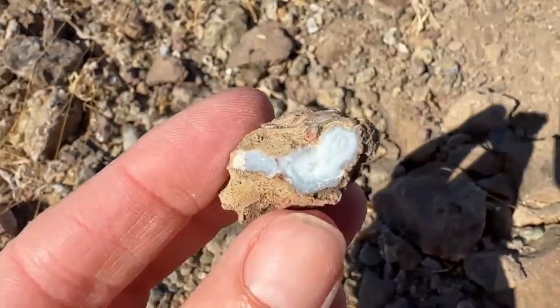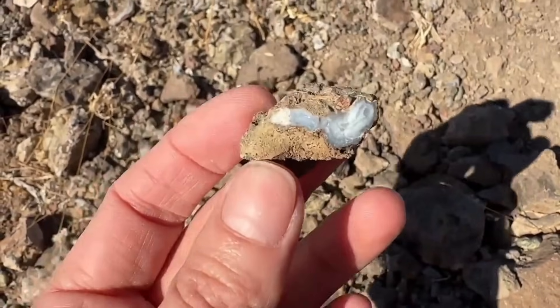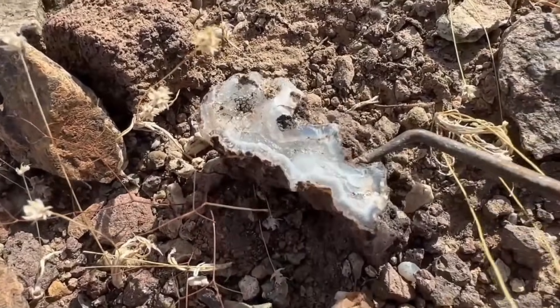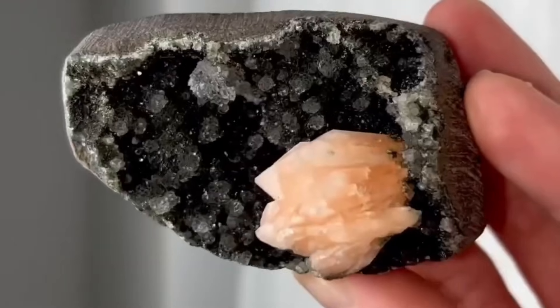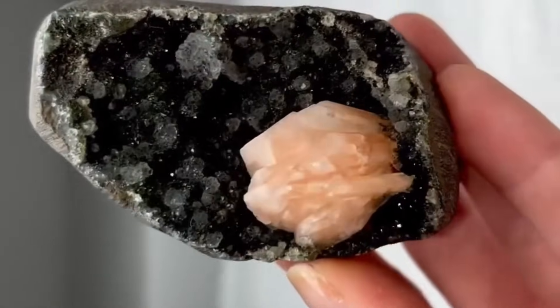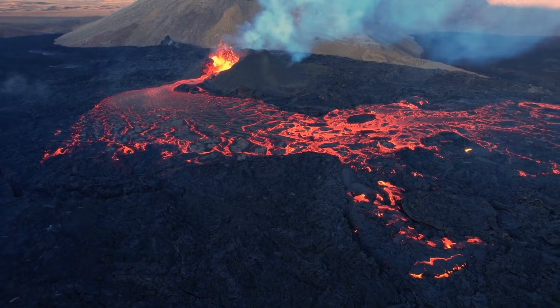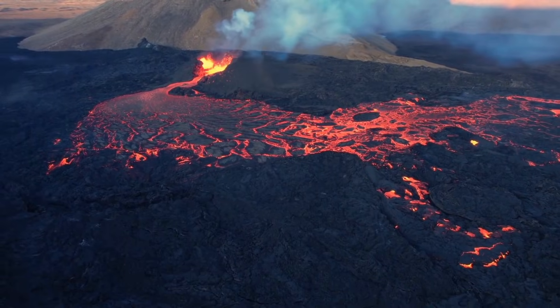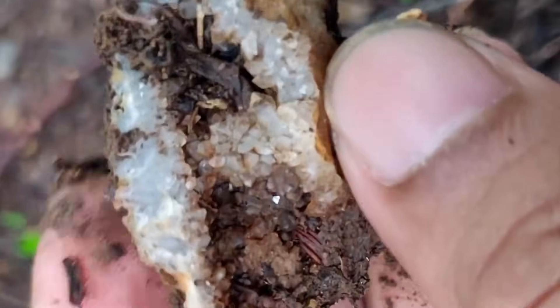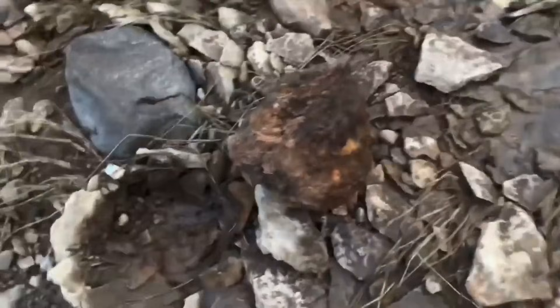Some of the most spectacular gemstone discoveries come from geodes — natural spherical rocks with hollow interiors lined with crystals. They can look plain, even ugly, from the outside, coated with dusty or weathered surfaces. But once cracked open, the inside reveals sparkling chambers filled with quartz, amethyst, or even calcite. Each geode is like a secret vault of Earth's artistry, created by volcanic activity or sedimentary processes that trapped mineral-rich water inside. Over time, those minerals crystallized into breathtaking formations hidden behind an unassuming shell — each one completely unique.